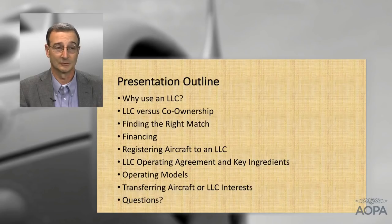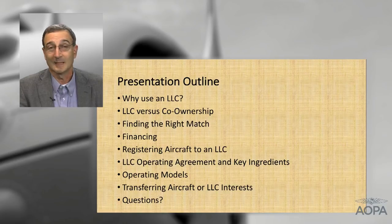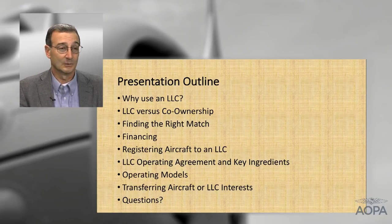Multi-member LLCs is one of the most commonly used methods, and one I get an awful lot of questions about during my time at Pilot Protection Services and Legal Services Plan. For tonight's presentation, I wanted to give you a 30,000-foot overview — basically a table of contents. I'm going to start by talking about why you would want to use an LLC, and then we'll talk about the differences between an LLC and co-ownership.